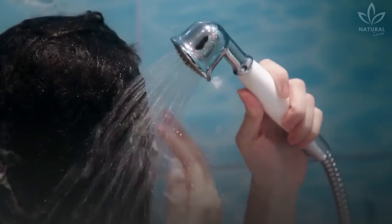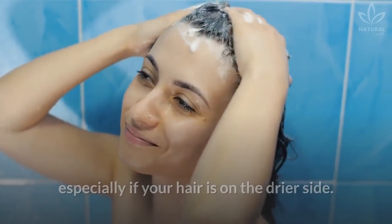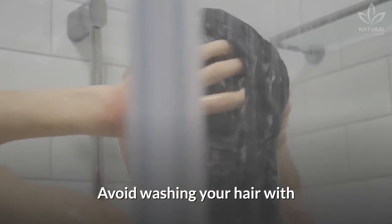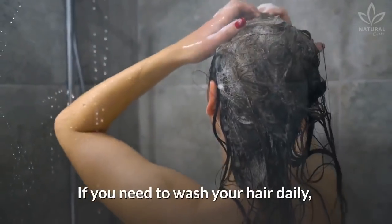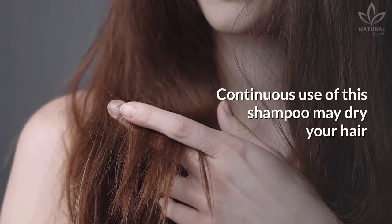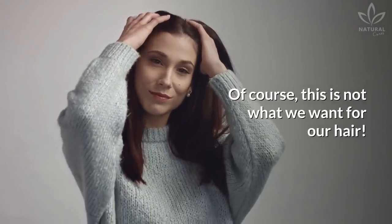To keep our locks healthy, avoid washing them every day, even with a regular shampoo, especially if your hair is on the drier side. The coffee shampoo is no different. Avoid washing your hair with coffee shampoo every day. To prevent drying your hair out, give it at least a day between each use. If you need to wash your hair daily, alternate between coffee shampoo and another one you like. Continuous use of this shampoo may dry your hair and make it fragile and brittle. Of course, this is not what we want for our hair.